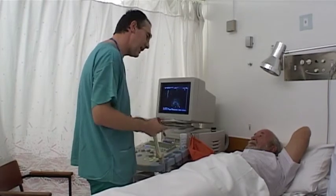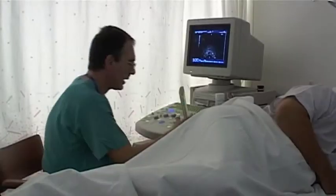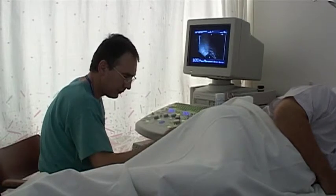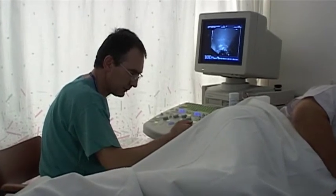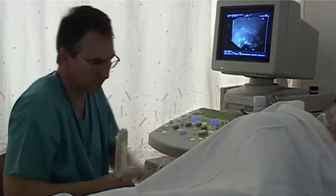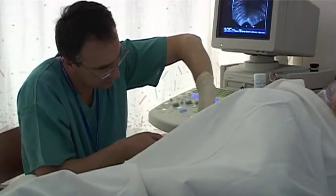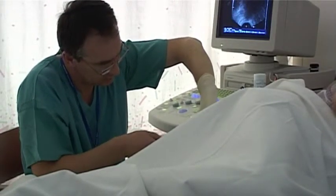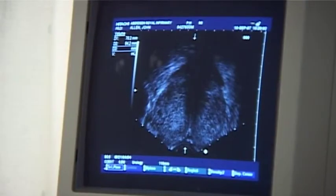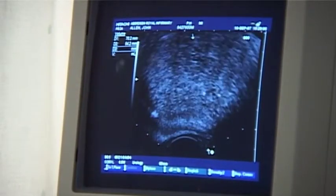When patients come here, one of the tests that we have to consider performing to try and sort out what is happening with the waterworks is a prostate ultrasound scan, and through that we can also do a prostate biopsy. The ultrasound scan has to be done through the back passage, so it's a little uncomfortable and a bit undignified. However, it's not particularly painful. We use a local anaesthetic and most men find that it just takes a few minutes to do and is quite manageable.